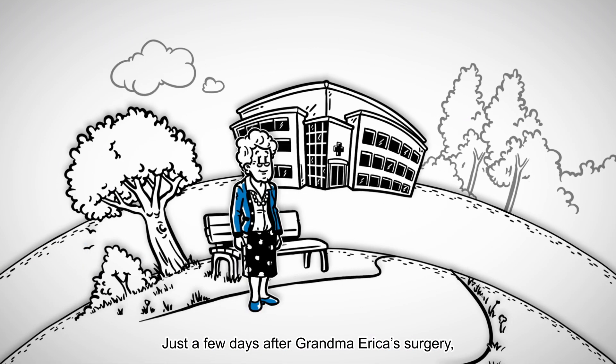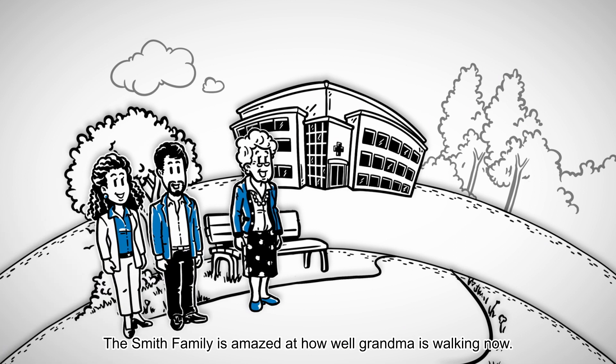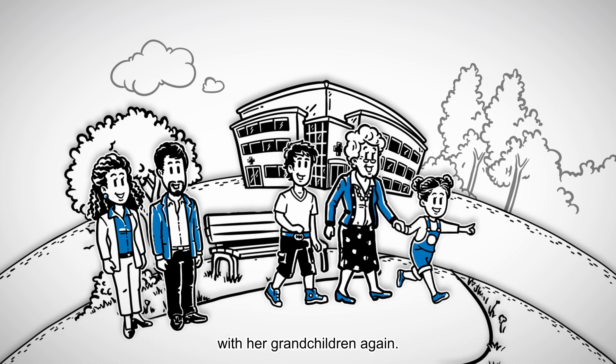Just a few days after Grandma Erica's surgery, a consistent improvement in her symptoms becomes apparent. The Smith family is amazed at how well Grandma is walking now, and she is happy to be able to enjoy walks in the park with her grandchildren again.